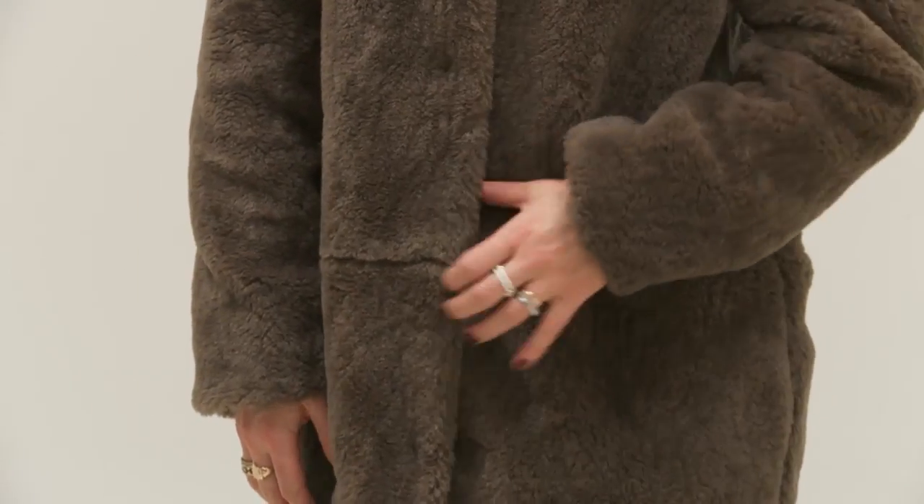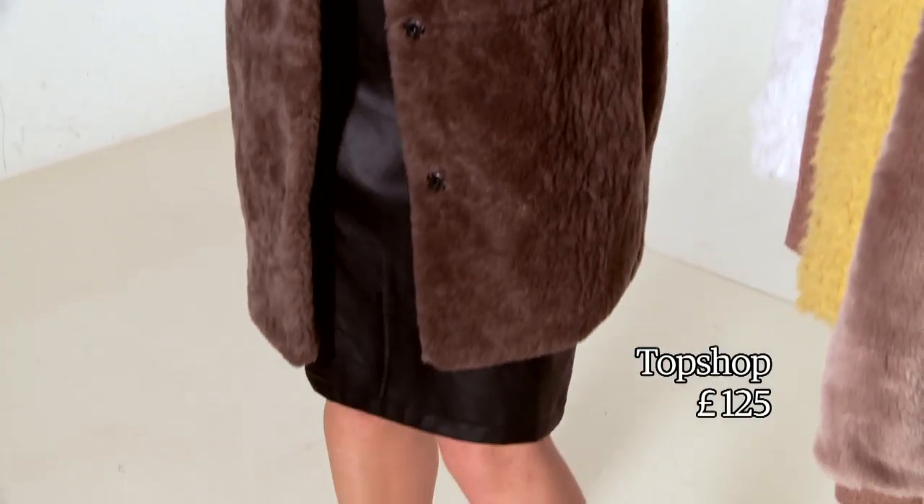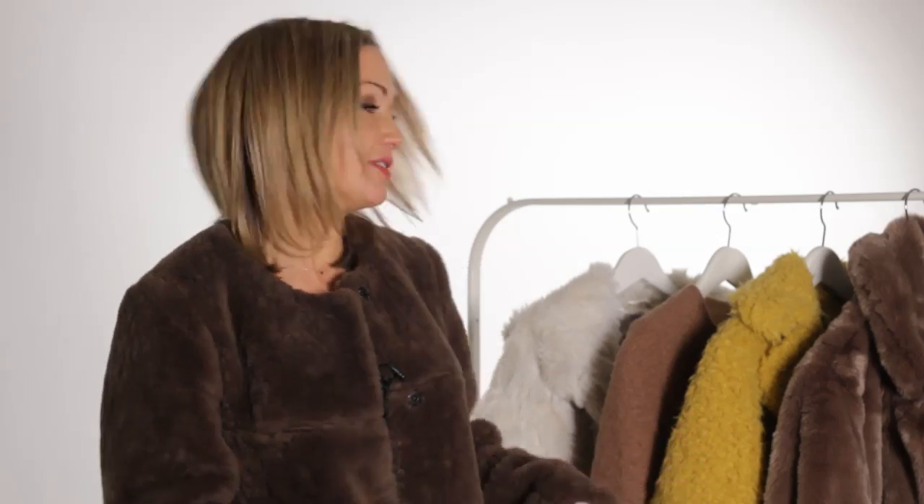Here's a little preview. This one I'm wearing here is from Topshop, and Topshop probably should be your first port of call because they do seem to have done this trend with more rigor than anyone else.